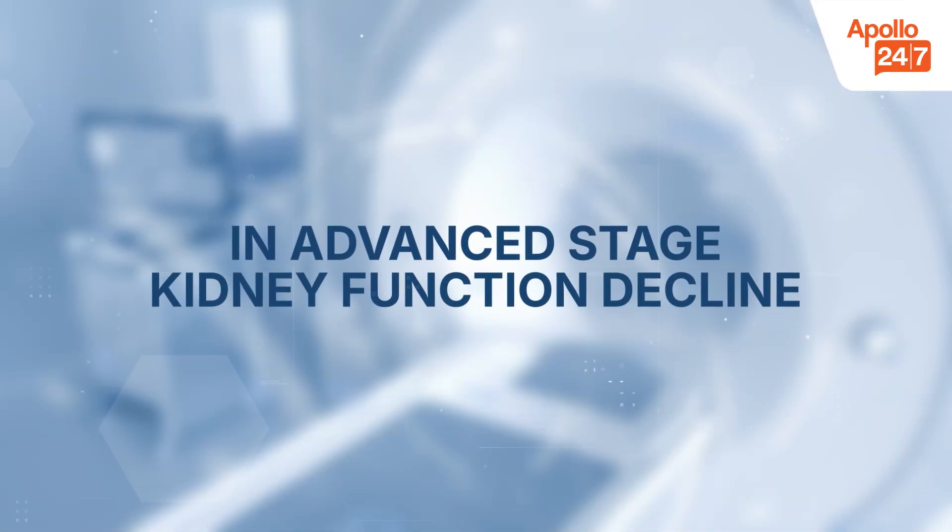In the advanced stage, kidney function declines. At this point, the kidneys struggle to filter toxins properly. Symptoms like persistent nausea, muscle cramps, shortness of breath, and fluid retention become more common. Regular monitoring with renal function tests is crucial.